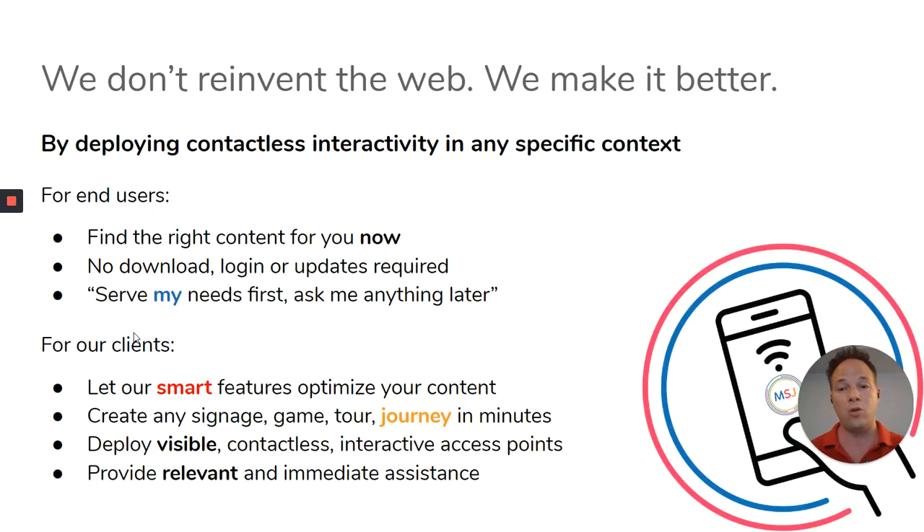What makes us unique is that we don't reinvent the web — we make it better. By deploying contactless interactivity in any specific context, it gives a lot of advantage to the user. They find the right content without any web navigation. There are no app downloads, no login, or updates required on their phone. And most importantly for our clients, they let the platform and our smart features do the heavy lifting for them. They can create their experiences in a matter of minutes, and all the visible physical supports help put their efforts forward even more.